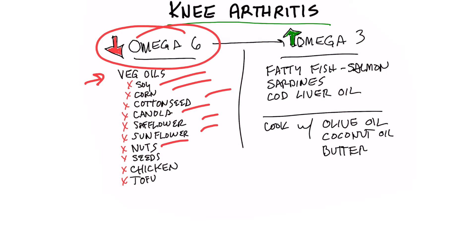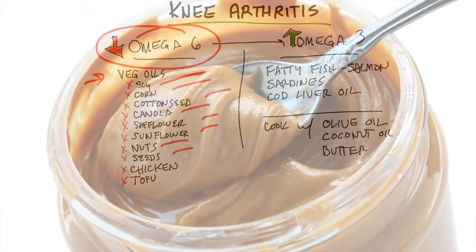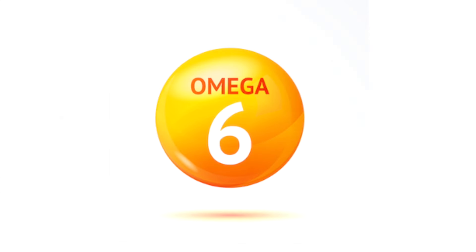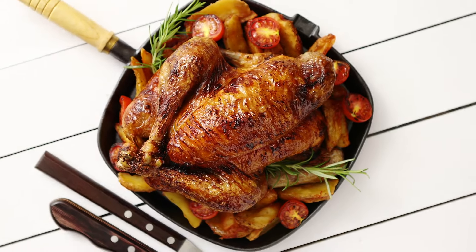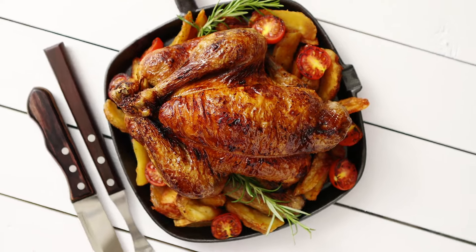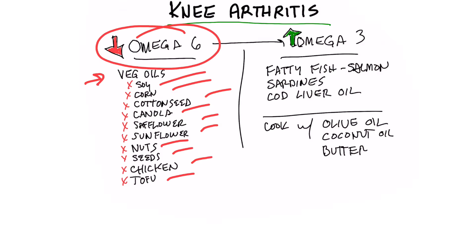A couple of things you might not be aware of: nuts and seeds, peanut butter, and nut butters are all high in omega-6. Also, out of all the meats, chicken has the highest amount of omega-6, so consuming too much chicken can push you over the edge. Tofu is also high in omega-6.